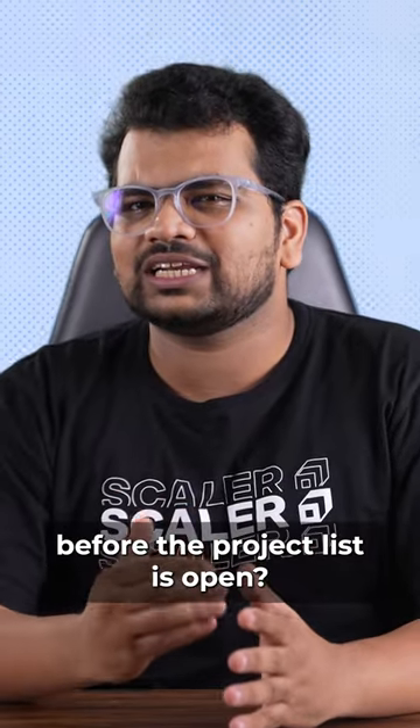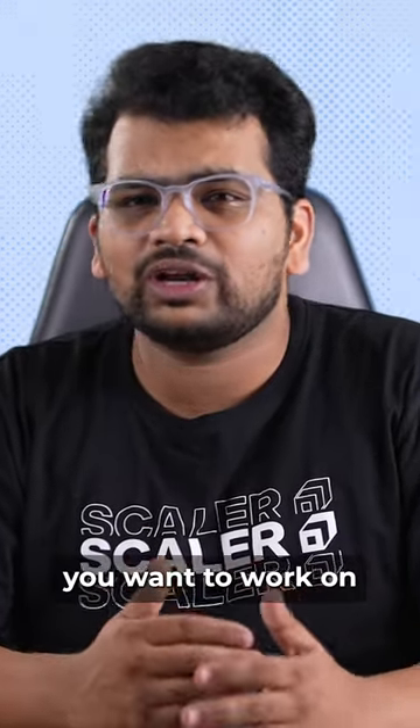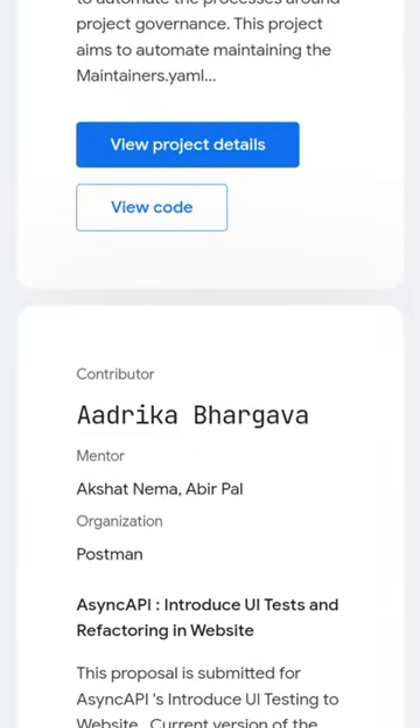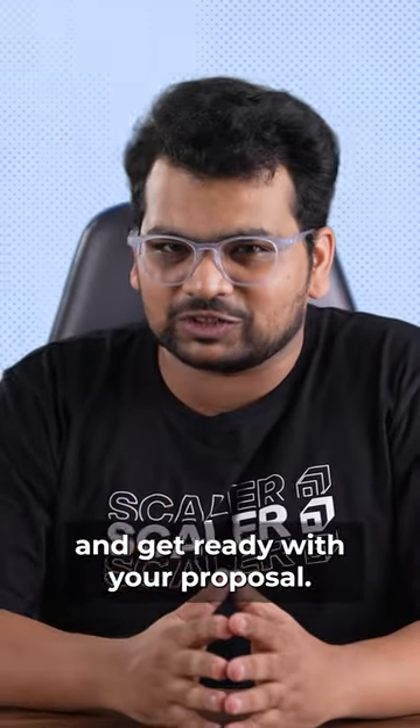But what can you do before the project list is open? It's crucial to know how to research organizations, choose the project you want to work on, and then share your proposal. You can start by viewing the 2023 projects list, research the existing projects, and get ready with your proposal.